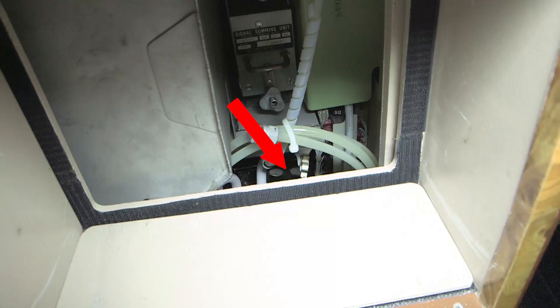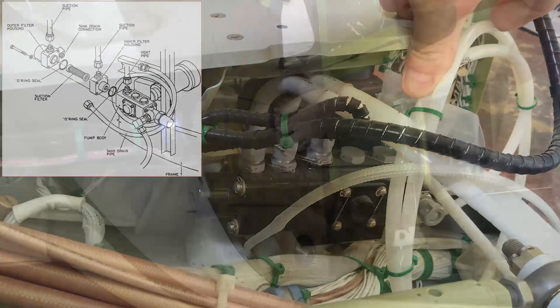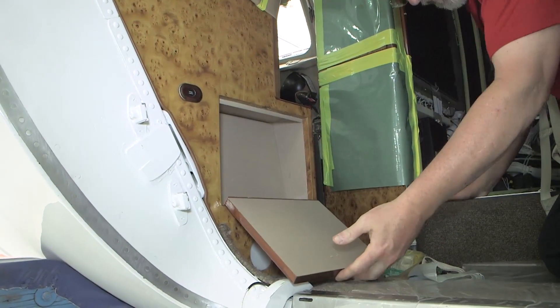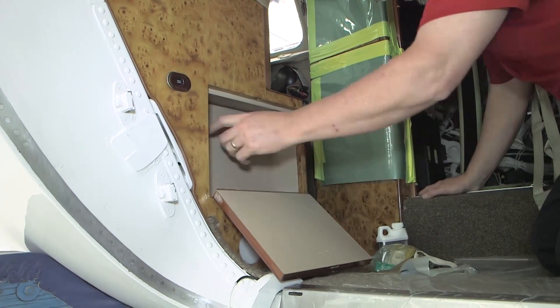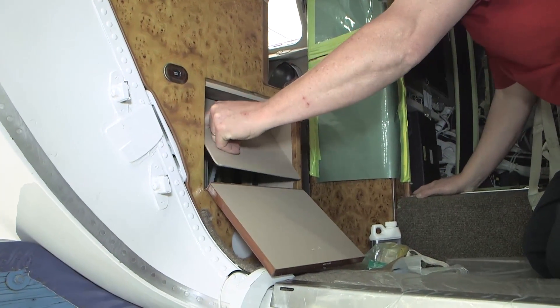The TKS suction filter is due replacement on inspection C6 every 1600 hours and is located at the base of the rear of the crew cabinet and is inside the TKS pump body assembly. Access to the pump is by opening the bottom door at the base of the crew cabinet and removing the inside back wall.